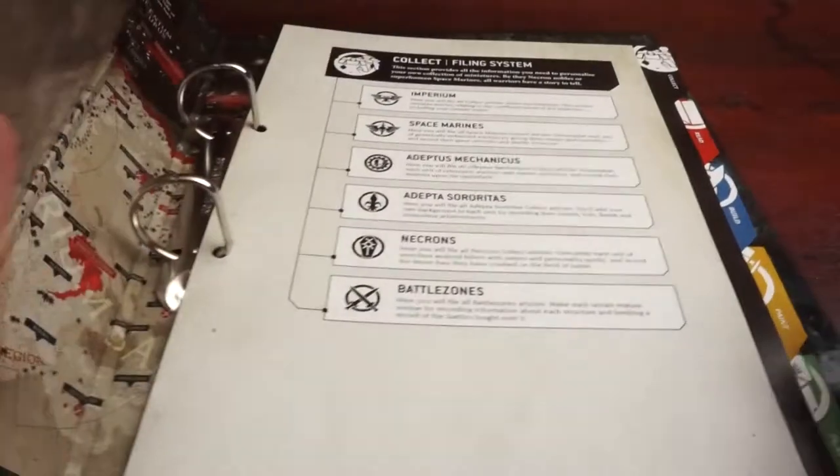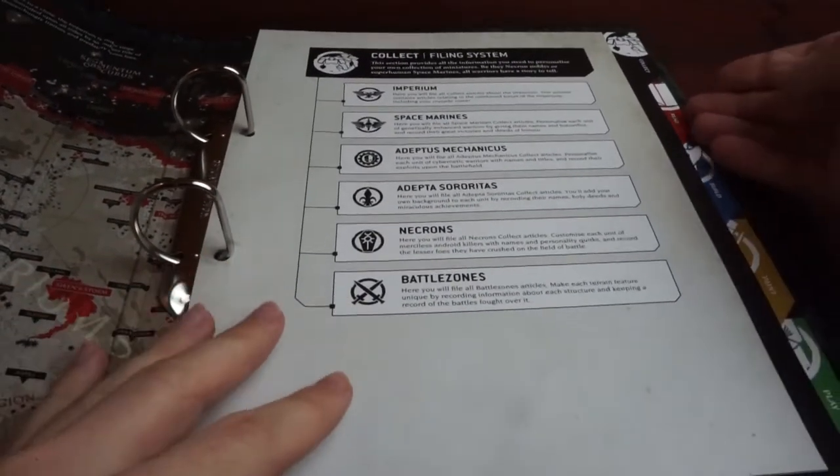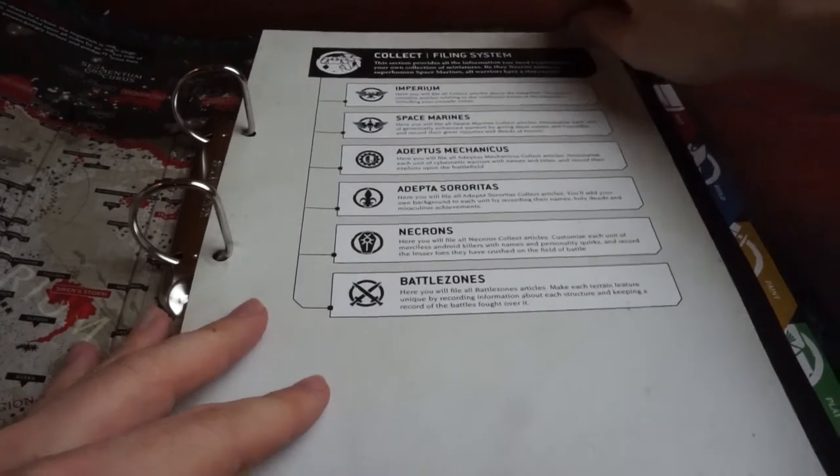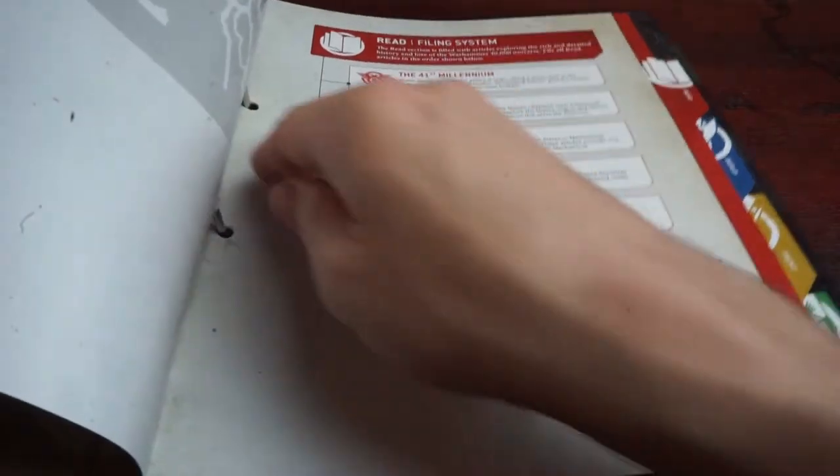Just a quick look at the included binder, which is a useful gift to store our growing stack of magazines, making it easier to organise them and refer back to separate sections and the armies that we'll be building. It's well printed, robust, and very on theme for this series.